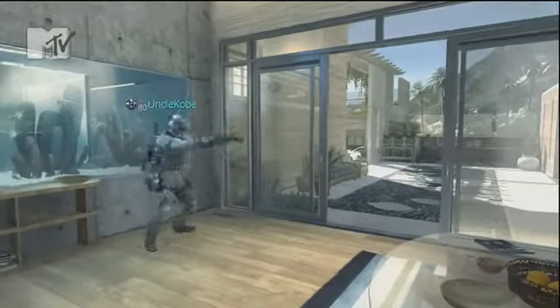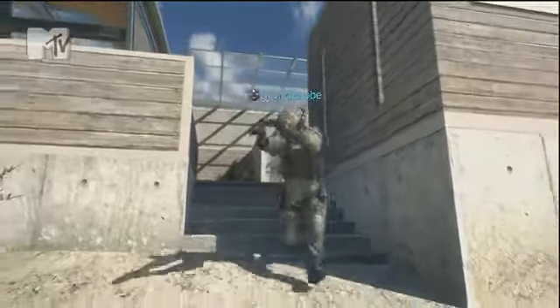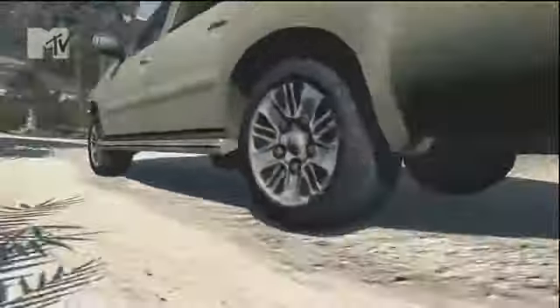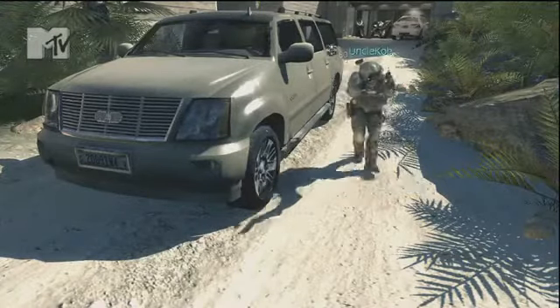Alright, follow me and I'll show you what I'm rolling with. Right here is the 2012 Cadillac Escalade, nice 30 inch rims. Yeah, I love it.